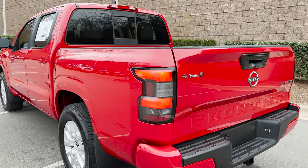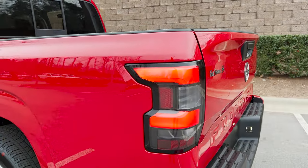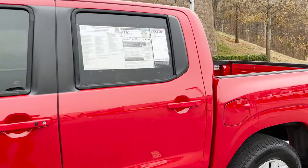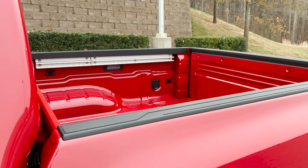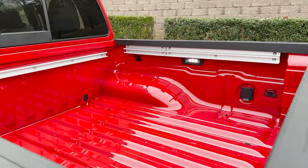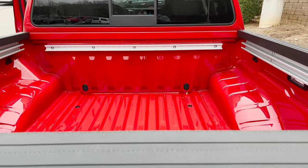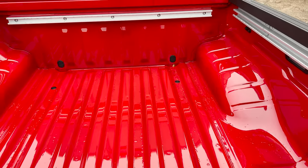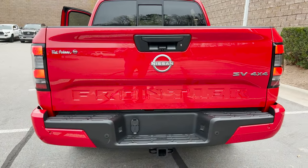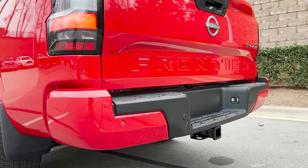As we walk around, notice the rear tail light pattern — how it wraps around so you can see from the side, improving visibility. In the back bed, part of the convenience package: there's no light stock, but opening the door adds the LED under-rail system. You'll see the utility track system too — that's where you can tie down your bed cleats. Rear sonar has also been added to the vehicle.